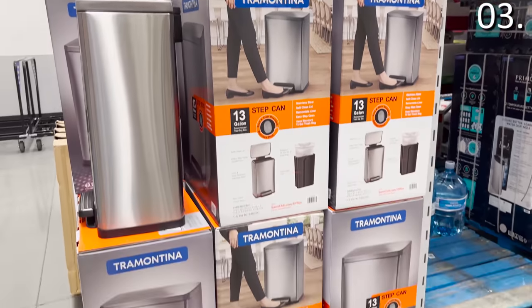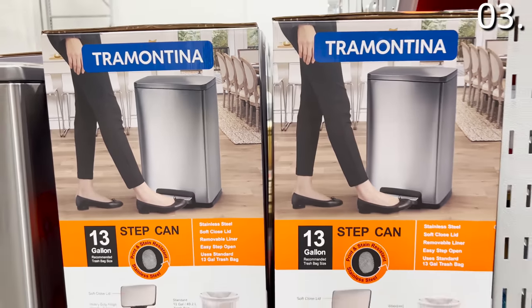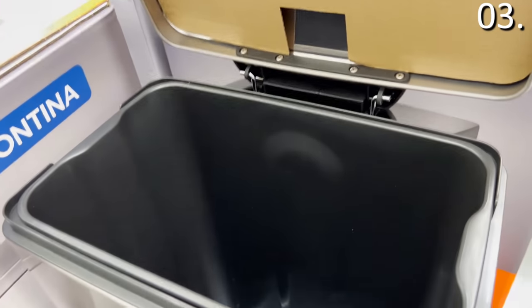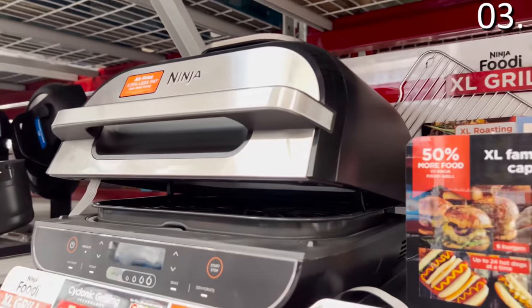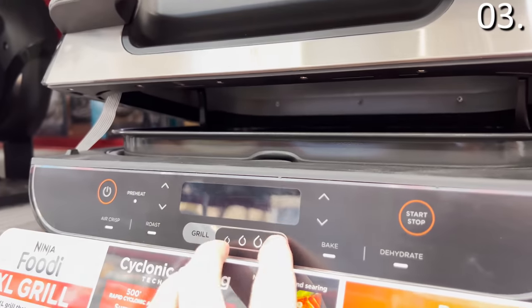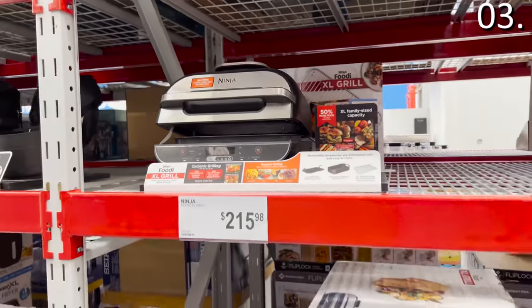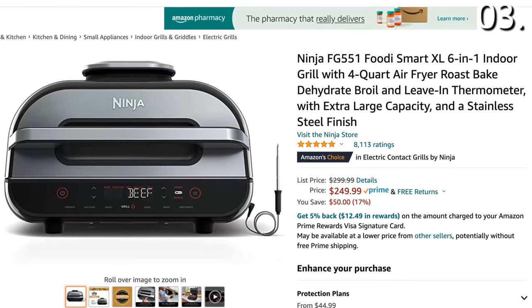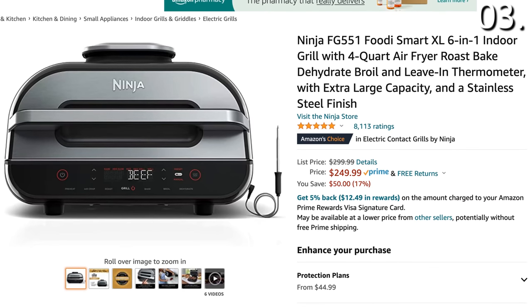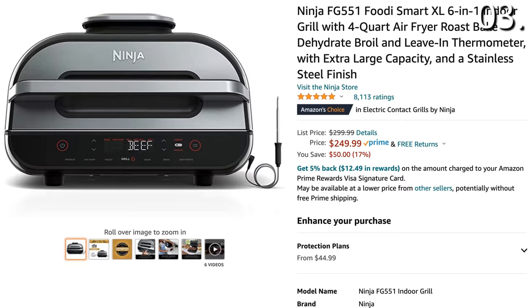The 13-gallon Tramontina Step Trash Can for $60 has a soft close lid — and you can bet I repeatedly tested that soft close lid for you. It's also fingerprint resistant. The Ninja Foodi XL grill for $216 is traditionally $250 everywhere else. This is a five-in-one Sam's Club exclusive, and the only difference between this and the most comparable model sold on Amazon is the Amazon one includes a thermometer. This one doesn't, but it's $216 versus $250.